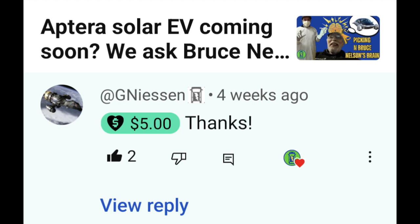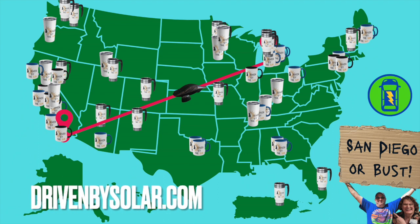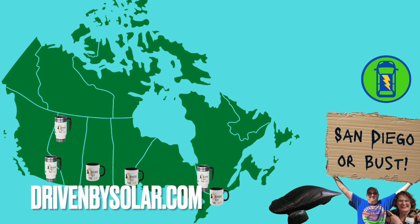Gene Niesen also sent us a super thanks, so thank you — it really means a lot. And thank you to the Mug Club members. These mugs can get back to San Diego for some in-person live Aptera coverage. You can see the map here, and it's filling out very nicely in the United States, Canada, and other places — Manitoba is on the list. We appreciate all of you so much.